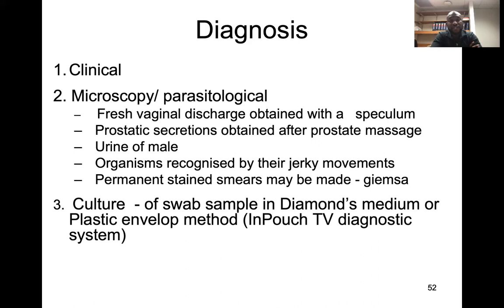For clinical diagnosis, you can identify symptoms as mentioned. For microscopy, fresh vaginal discharge is obtained with a speculum. For men, you can check prostatic secretion via digital rectal examination and prostatic massage to get prostatic secretion, or as basic as a urine sample.